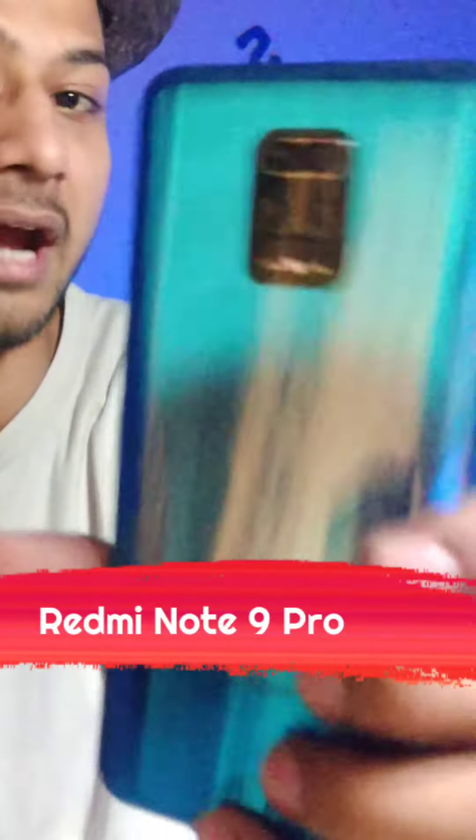Hello everyone. Today I'm going to talk about a very powerful camera smartphone which is called Redmi Note 9 Pro.